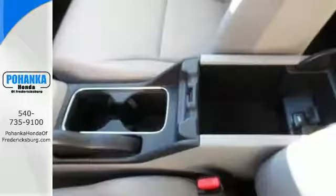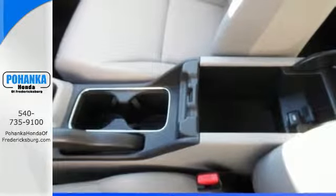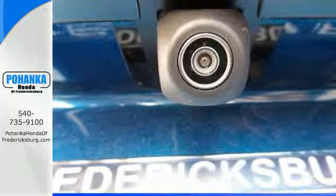Plus it has all the tech you need, like a rear view camera, Bluetooth hands free link, and intelligent multi-information display with LCD screen.